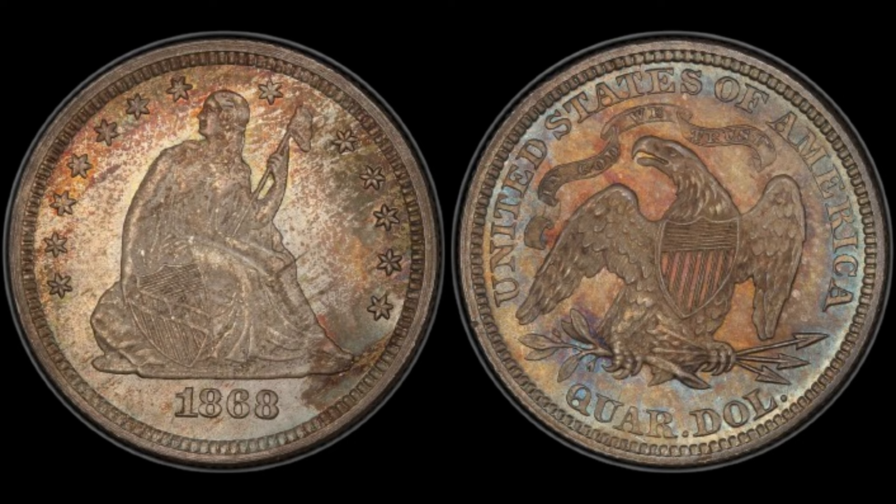Let's talk value. The 1868 no mint mark quarter dollar coin is highly sought after by collectors due to its scarcity and historical significance. While its precise value can vary based on factors such as condition and rarity, it's not uncommon for these coins to fetch impressive sums at auctions and in private sales. In recent years, auctions have seen intense bidding wars erupt over well-preserved specimens. Collectors are willing to pay top dollar to add this piece of history to their collections. If you come across one of these coins, it's essential to assess its condition carefully — factors such as wear, scratches, and discoloration can significantly impact its value. Keep your eyes peeled for the 1868 no mint mark quarter dollar coin. You might just stumble upon a hidden gem that could be worth a small fortune.